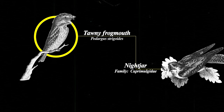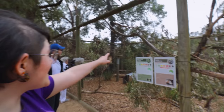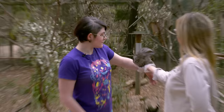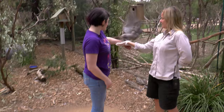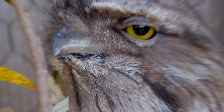Frogmouths are a family of nocturnal predatory birds related to nightjars. There are 13 individual species and they're found throughout the Indo-Pacific region. I got to meet one of the two Australian species, the tawny frogmouth. I think I'm getting some side eye from this tawny frogmouth — I'm definitely getting side eye.